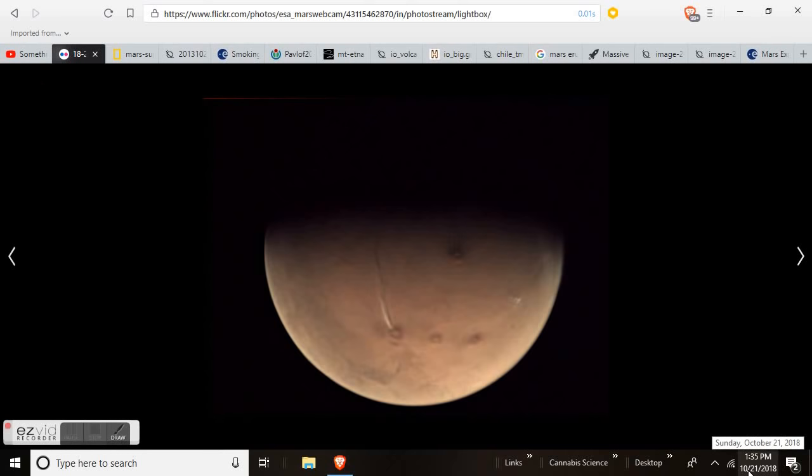Good afternoon, Sunday October 21st, 1:35 p.m. This is Diamond from the Oppenheimer Ranch Project and you're looking at Mars.